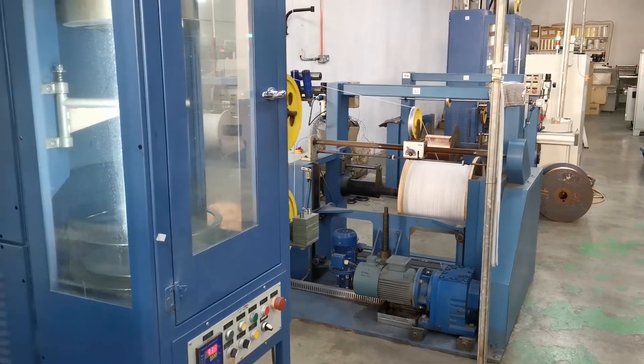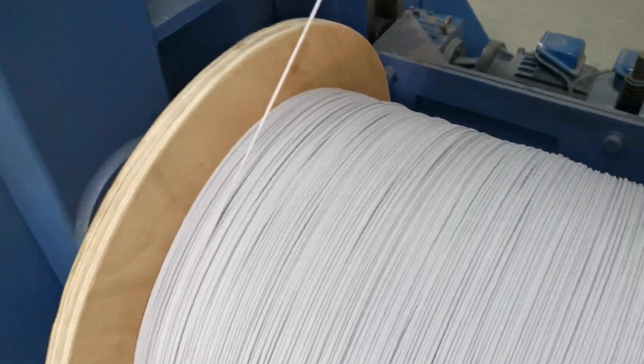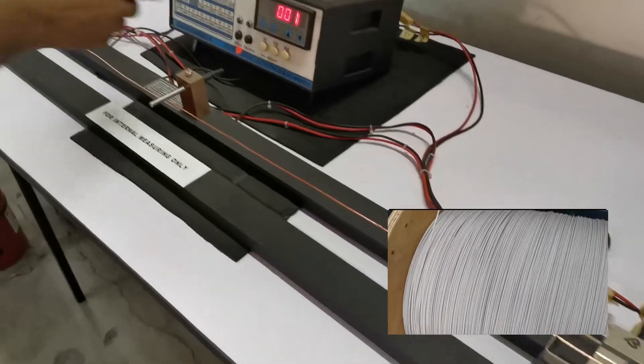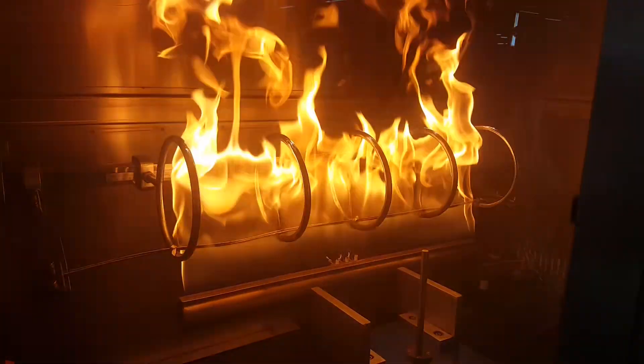CoGB Asia has more than a decade of experience with mica insulation for the cable industry. Our ISO 9001 certified facility is one of the largest in Asia for taping of mica. Aside from a well-stocked number of taping machines, it is also well-equipped with a fire test chamber and a quality laboratory.